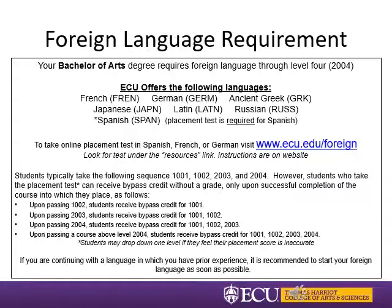We offer French, German, Ancient Greek, Japanese, Latin, Russian, and Spanish at ECU. American Sign Language is not considered a foreign language. Your BA degree requires foreign language through level four. Level 1001 is for students with no prior knowledge of a language. If you have prior knowledge, it would benefit you to take a placement test and possibly start at a higher level. For example, if you place into level three, you would start with 2003 and automatically receive placement credit for levels one and two, then complete level four to finish the requirement. We recommend students with prior knowledge start their language as soon as possible. Online placement tests are offered for French, German, and Spanish — a test is required for Spanish even if you want to start at level one. For test information, visit www.ecu.edu/foreign.